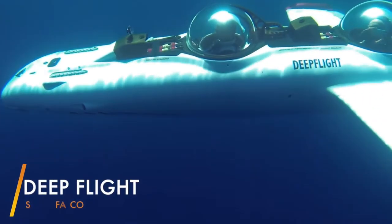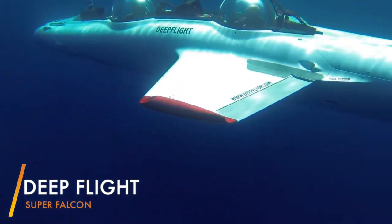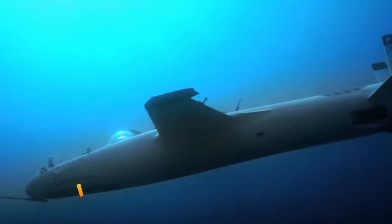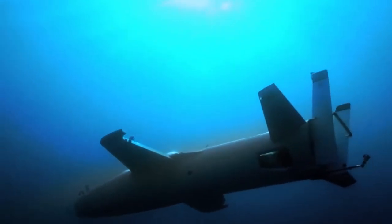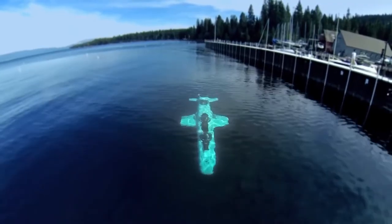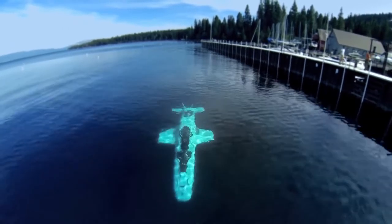Deep Flight Super Falcon. The concept of the Super Falcon's flight was inspired by the thought of soaring with massive seabirds. It can travel farther and faster than any submarine before because of its sleek design, three-axis flying controls, and robust propulsion system. If you want to experience the thrill of underwater flight, the Super Falcon is the submarine for you.